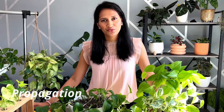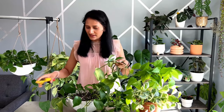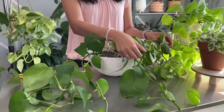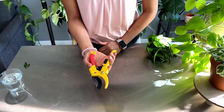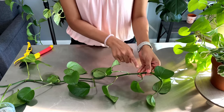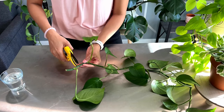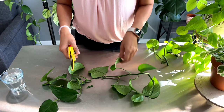Propagating pothos is a really easy and affordable way to fill up your house. To propagate, find a vine you want to cut from the mother plant and make a cut right above where the leaf is coming out. Don't worry about the cut — new growth will come from that vine. Make sure you are using a clean scissor or pruner. Find a node, which is where the leaf and aerial root come out from. Make a cut one centimeter above and below the node to get your cutting.